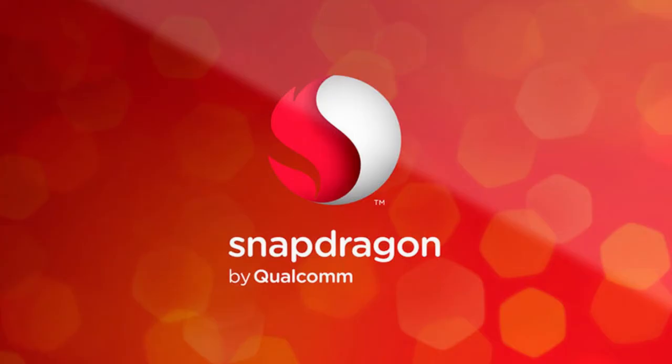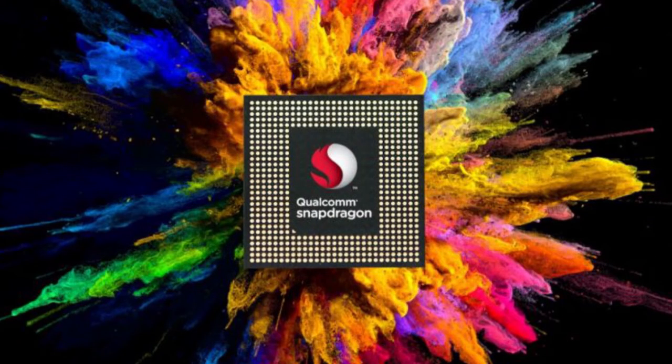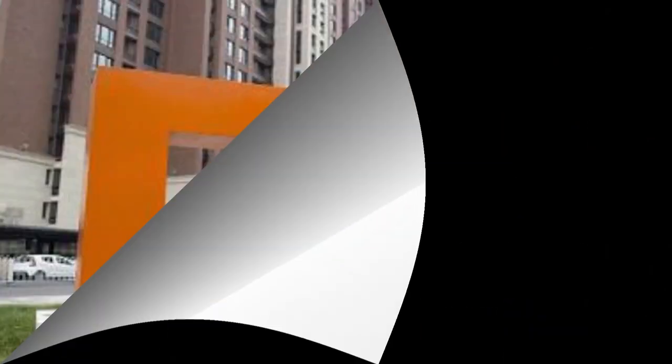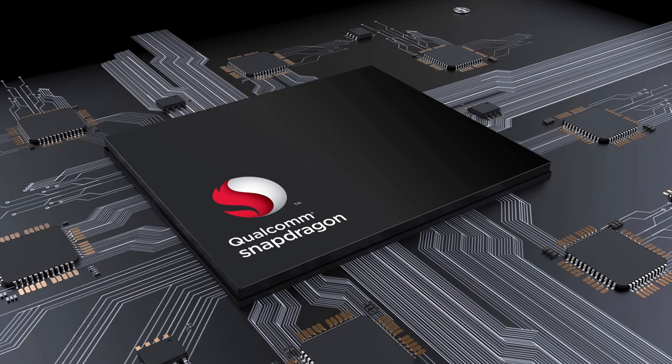Availability: Right now the new processor is sampling to a few of the company's customers, and it is expected that the Snapdragon 845 mobile platform will start shipping in commercial devices in early 2018. Xiaomi has confirmed that their next flagship will be powered by the Snapdragon 845, making it the first device to come with the new processor.